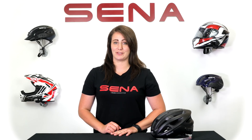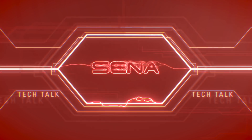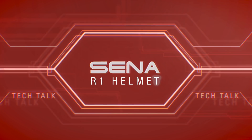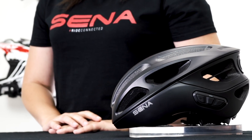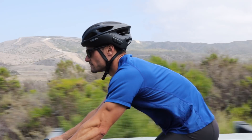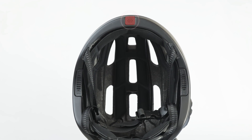Meet Senna's Bluetooth integrated cycling helmet, the R1. Using the same Bluetooth technology and connectivity that Senna has been using in the power sports industry for years, the R1 includes integrated HD speakers and microphone, allowing you to clearly hear and be heard from the road.